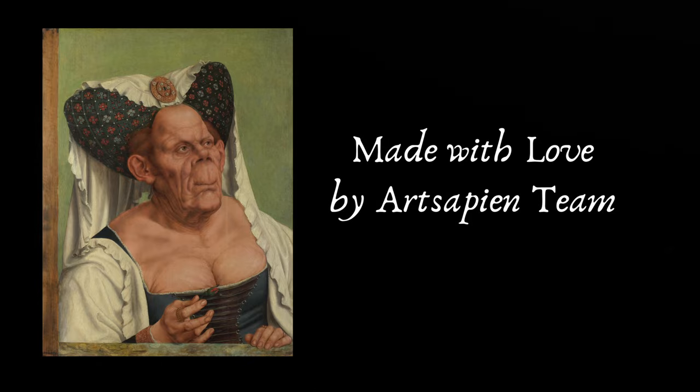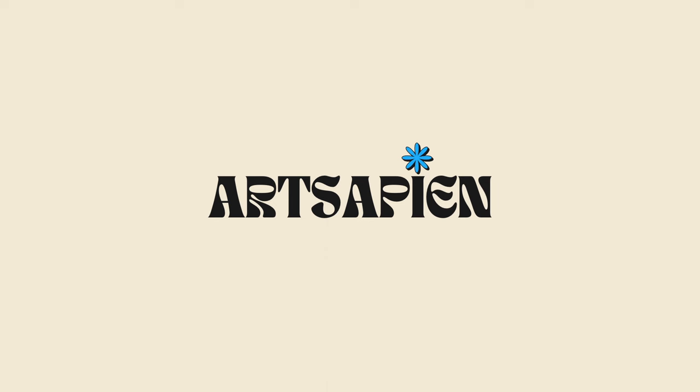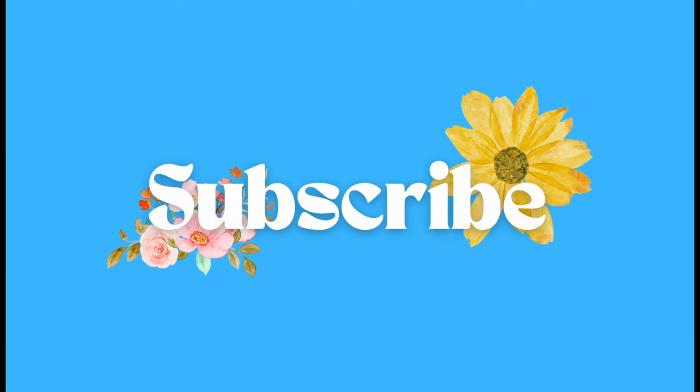And that was all in the video. I hope you find something interesting here. If you liked the video, consider subscribing and become a part of this art community. Till we meet next time, take care and have a nice day.